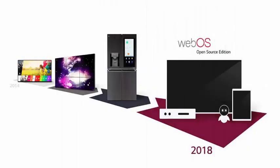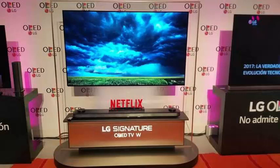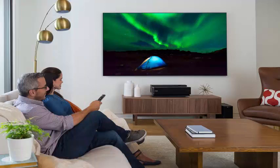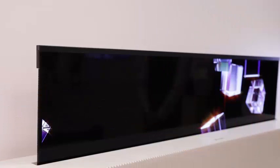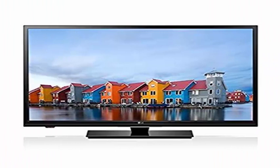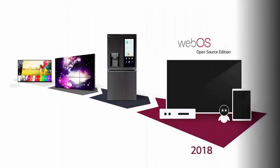LG has just released an open source version of WebOS that is freely available to anyone who wants to download and explore the code. The launch of WebOS Open Source Edition aims to act as a catalyst to boost the adoption of WebOS beyond LG TVs, smart refrigerators and the smart watch that will never be released. Therefore, devices such as WebOS tablets and decoders as shown in the image provided by LG above.